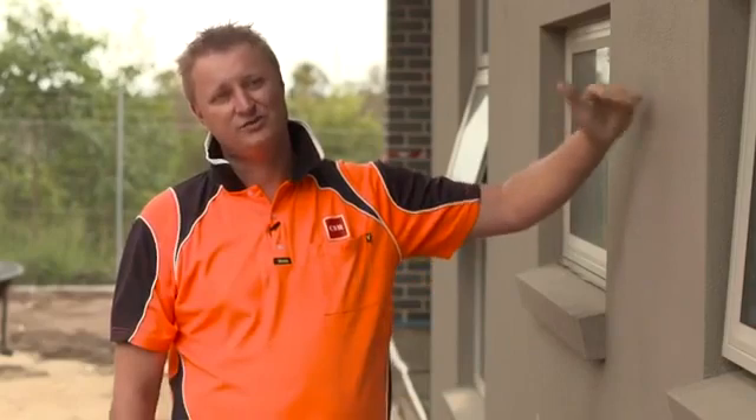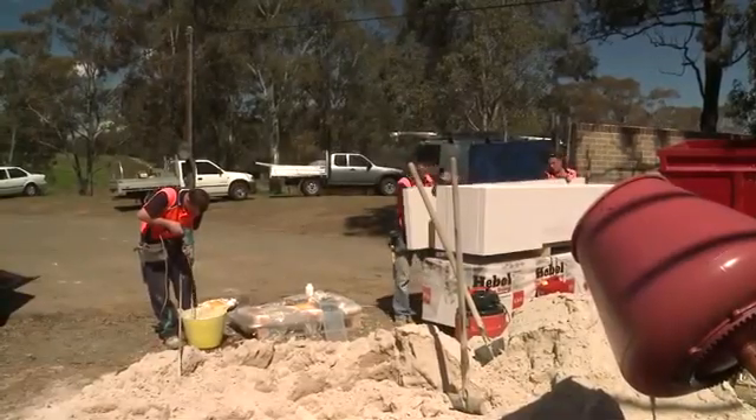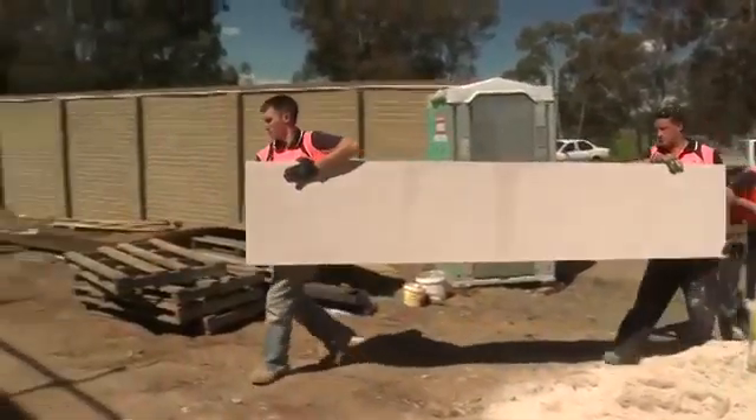These come in 600mm wide panels in varying lengths from 2.4 up to 3 metres. They're a 75mm autoclaved concrete. It's very easy to store on site — it comes as a palletised modular form, and there's less wastage on site because you can accurately determine how much product you need.